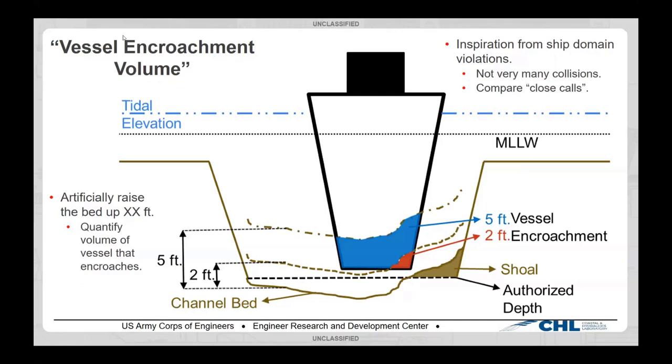Vessel encroachment volume takes its inspiration from ship domain violations. Ship domain violations is a concept invented by people who want to study unsafe encounters between vessels. The issue is there are not a lot of actual collisions between ships — which is a great thing — but if you're trying to do statistical analysis, there's just not a lot of data. So they build artificial buffer distances around ships called ship domains and compare domain violations, i.e., close calls, giving you more data to work with.